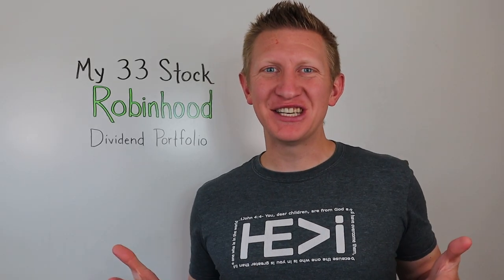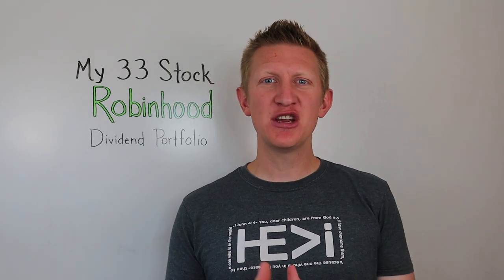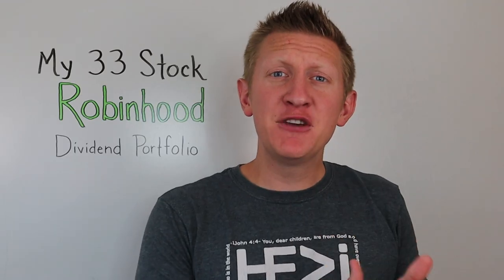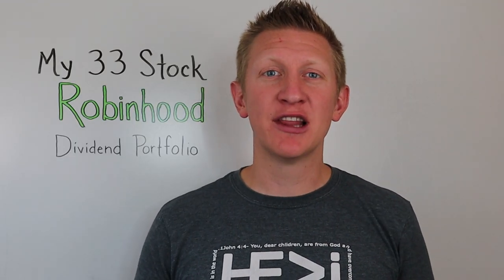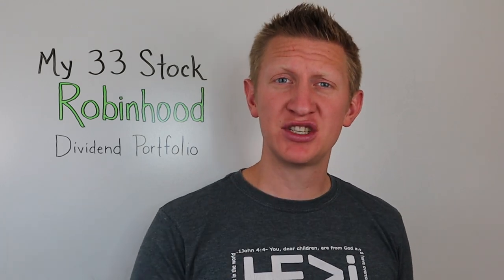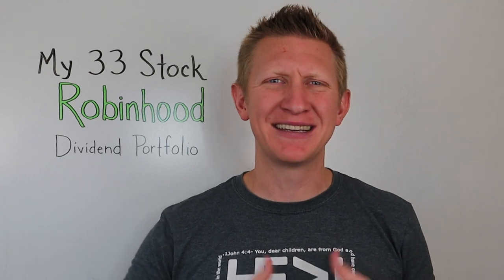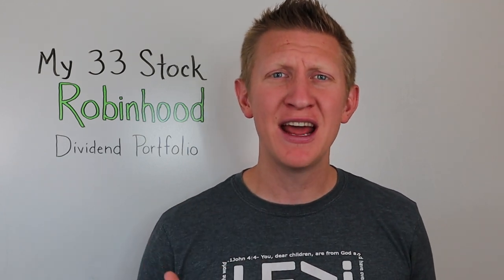Welcome back to the Average Joe Money financial channel. In this video I am laying out and exposing my complete 33-stock dividend investing portfolio with Robinhood. I've had comments on the channel saying they would love to see a video detailing which positions I actually have in each different stock, and I'm going to do that without spending a ton of time.